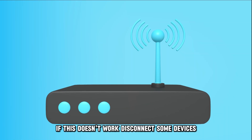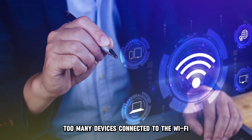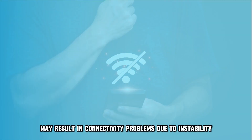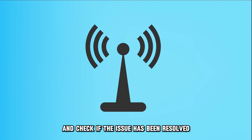If this doesn't work, disconnect some devices. Too many devices connected to the Wi-Fi may result in connectivity problems due to instability. To fix this, disconnect the unnecessary devices from your router and check if the issue has been resolved.